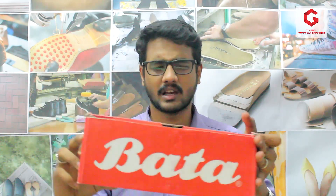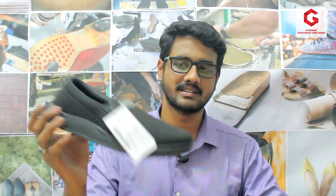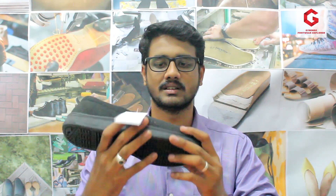Today we are going to talk about the products from Bata brand — walking shoes in an economical range. On this channel we review a lot of economical range products. The reason is to satisfy the base category customer, and the product is a small brand walking shoe.